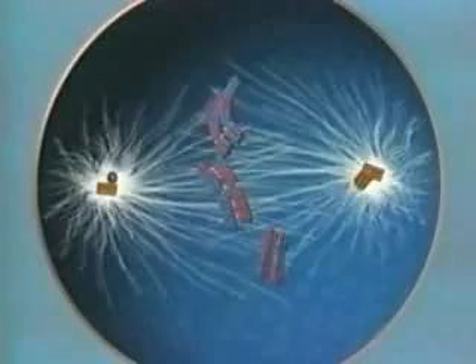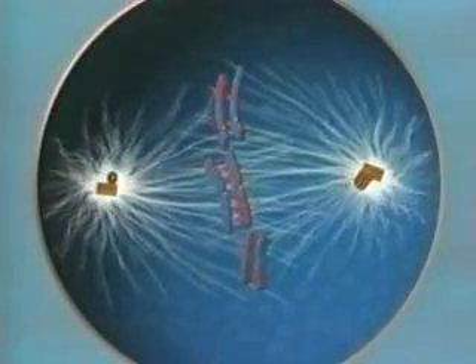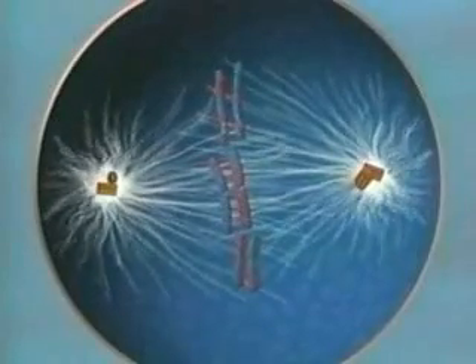The spindles then place maternal and paternal chromosomes randomly on each side of the midline. It is another shuffle that can lead to a host of different genetic outcomes.